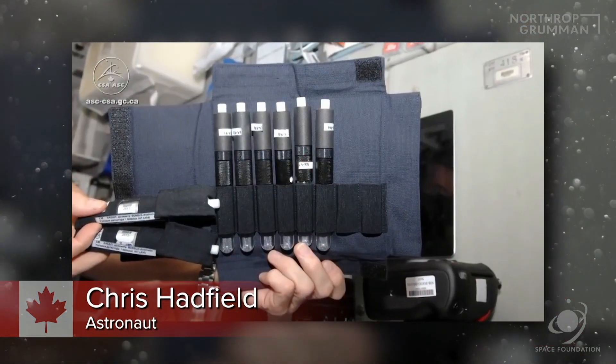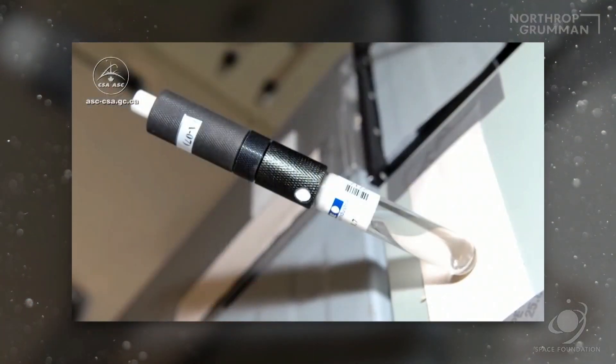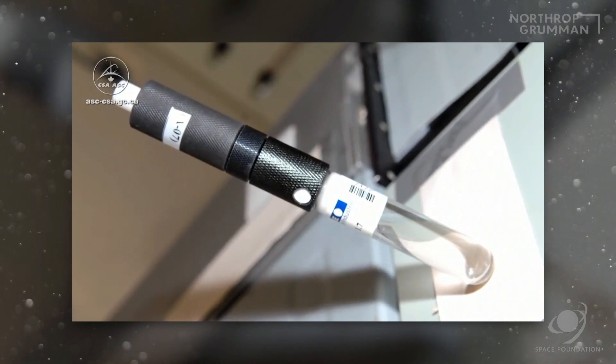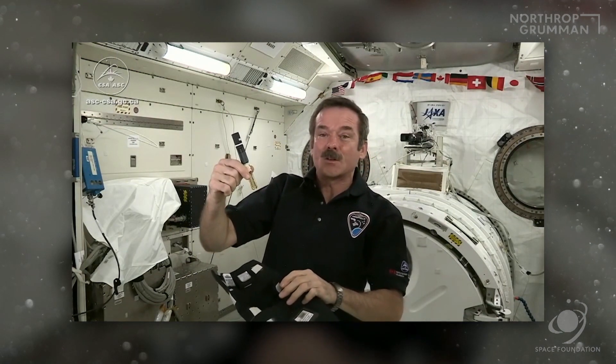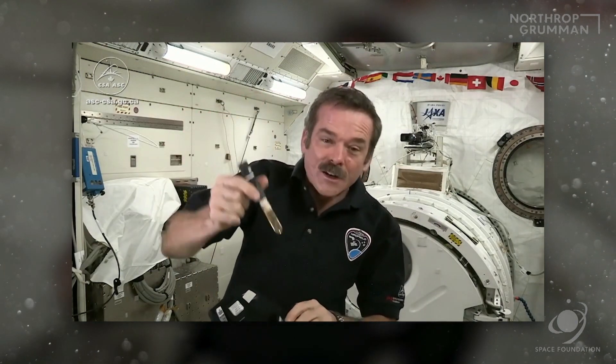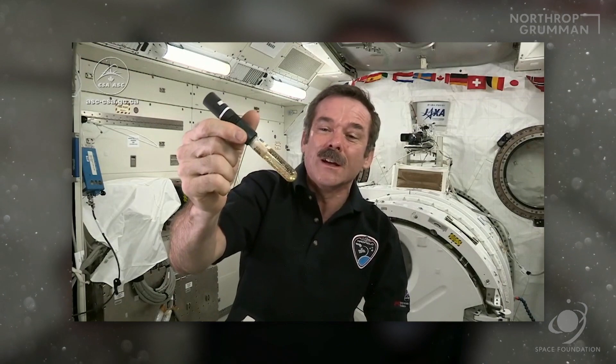These instruments are placed around various ISS modules, and each detector is filled with a clear polymer gel, inside which are liquid droplets. When a neutron strikes the test tube, a droplet may be vaporized, creating a visible gas bubble in the polymer. Each bubble, which represents neutron radiation, is then placed within an automatic reader and counted. The more bubbles, the more radiation exposure. Simple, reliable.